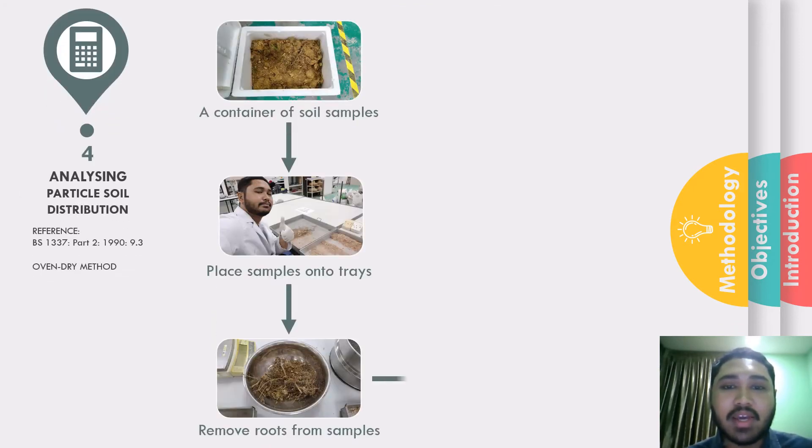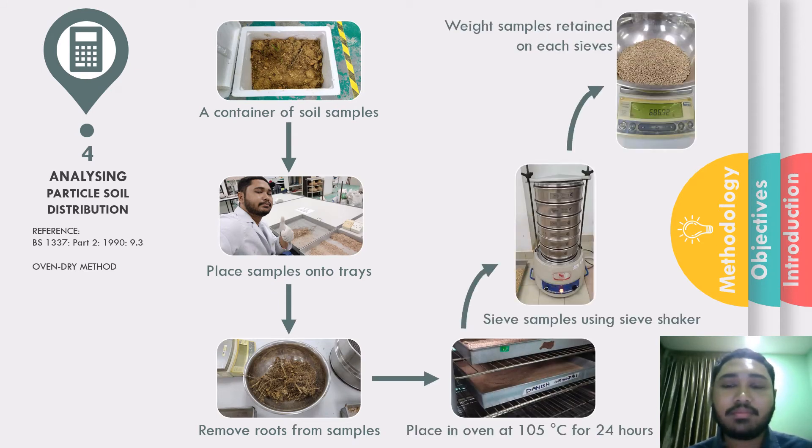The last stage was analyzing the particle size distribution, or PSD. Again, I followed the British standard. I placed the soil samples onto trays and removed roots and grass. I then placed the samples into an oven at 105 degrees Celsius for 24 hours to oven dry them. After 24 hours, I placed the samples into sieves stacked with the bigger size on top and smaller ones at the bottom. When the shaker was turned on and the soil was shaken for about 15 minutes, the soil was separated — bigger particles retained on top while smaller particles passed through to the bottom.